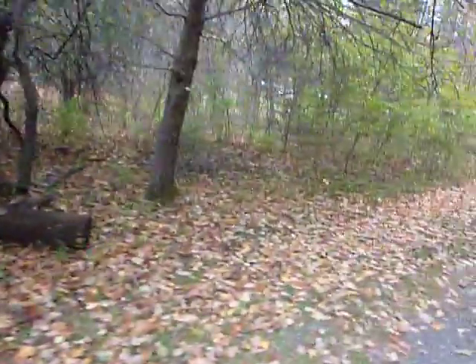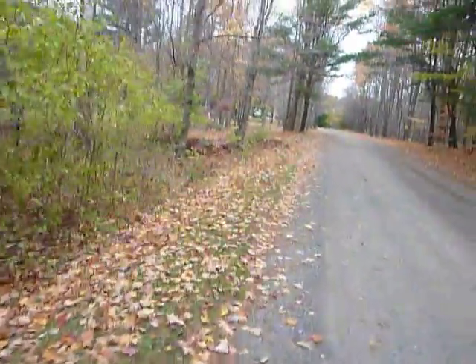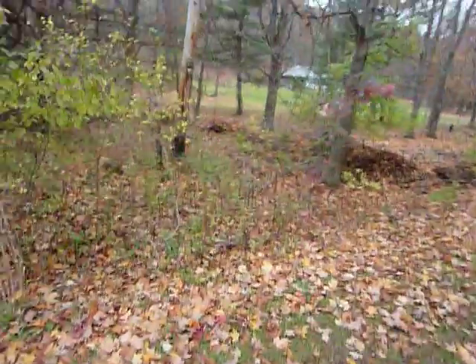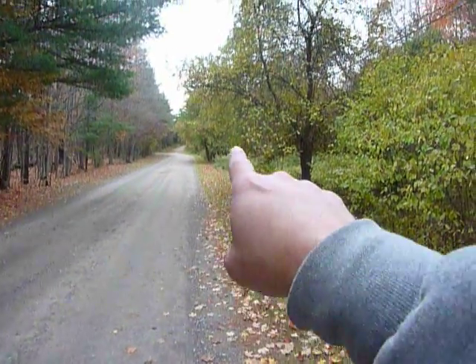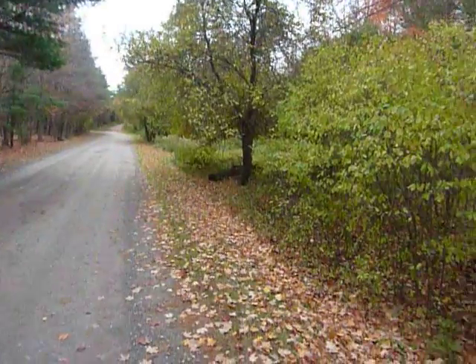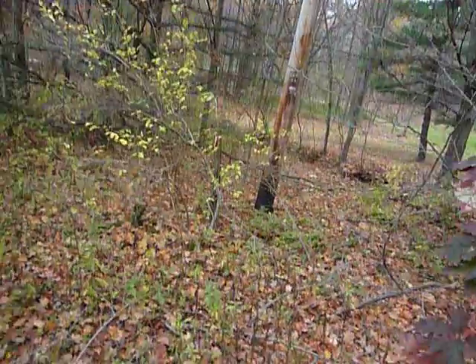I'm going to walk you down and as we're going I'll turn around and give you an idea once I get to this point. Here's the flag. You can see — I don't know if you can see the sign all the way down there — but basically from the sign back up to here is the road frontage, about 260 feet.